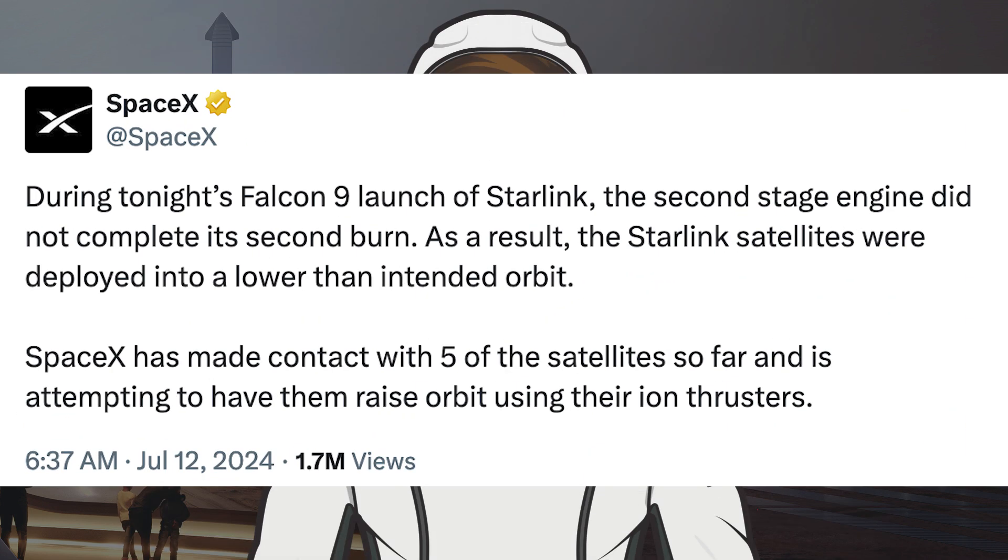Unfortunately, there was an issue during the flight that caused the mission to ultimately be unsuccessful. SpaceX posted that during tonight's Falcon 9 launch of Starlink, the second stage engine did not complete its second burn. As a result, the Starlink satellites were deployed into a lower than intended orbit.